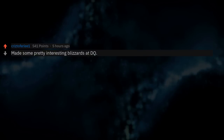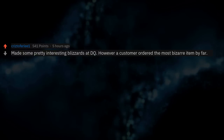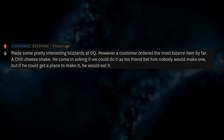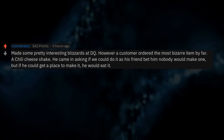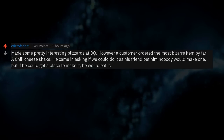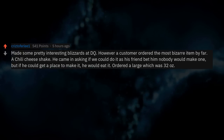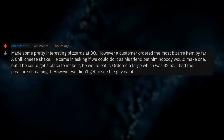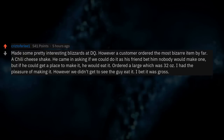Made some pretty interesting blizzards at DQ. However, a customer ordered the most bizarre item by far — a chili cheese shake. He came in asking if we could do it, as his friend bet him nobody would make one, but if he could get a place to make it, he would eat it. He ordered a large, which was 32 ounces. I had the pleasure of making it, though we didn't get to see him eat it. I bet it was gross.